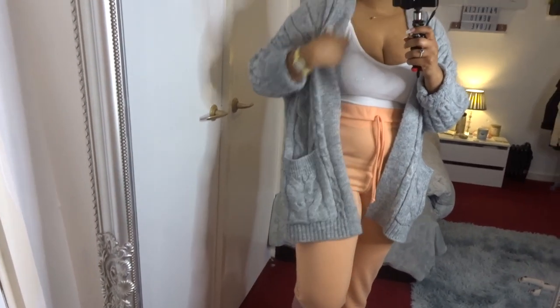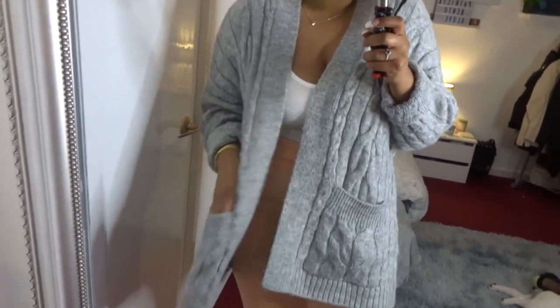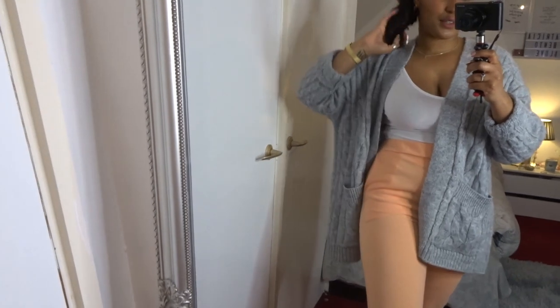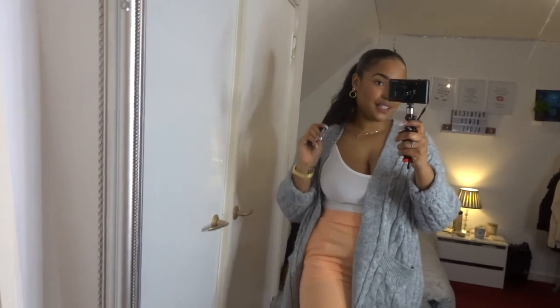And then this gray cardigan from Primark, just in case you get cold and don't want to be out like this. But yeah, I really like this outfit, it's so so cute guys, super cute and super comfortable. I absolutely love it.